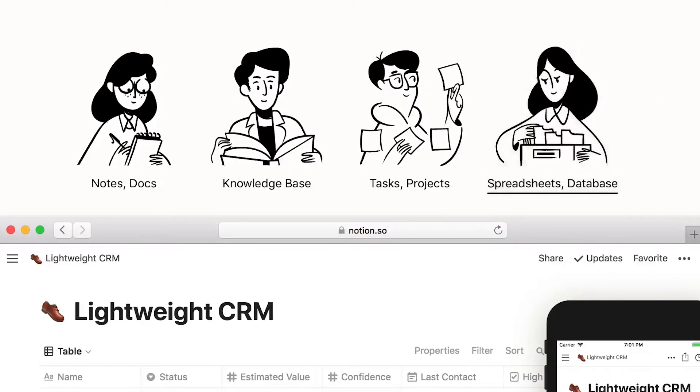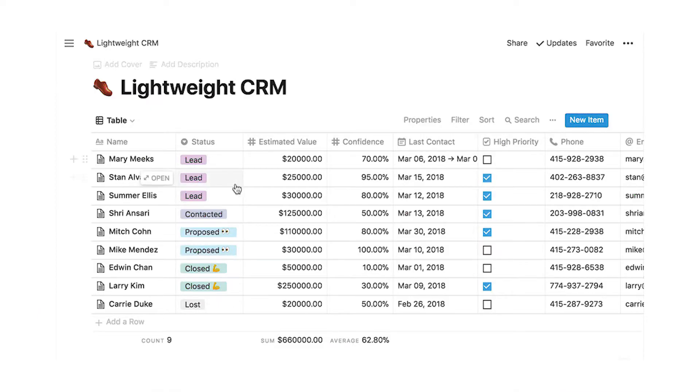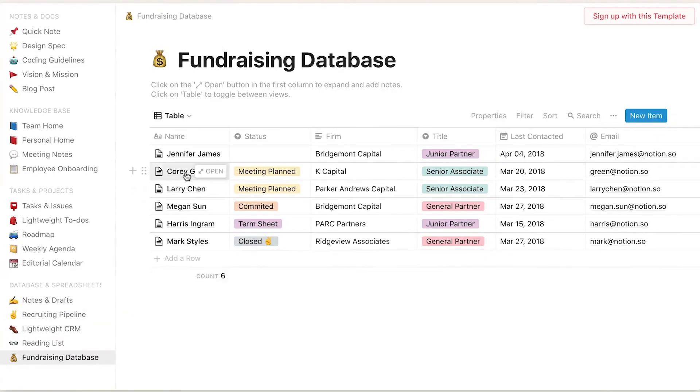The Spreadsheets and Database feature lets you keep track of everything from customer information to reading lists to a fundraising database. This feature is perfect for keeping all of those lists that you use to run your business.